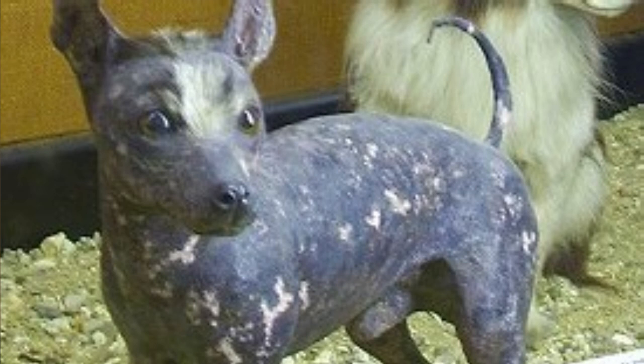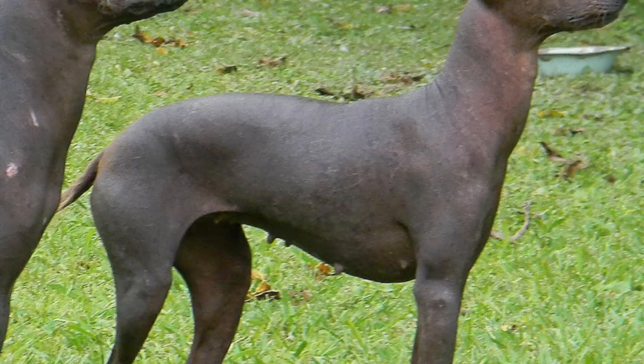Number 2: Abyssinian Sand Terrier. Another terrier on this list, this time from Africa. In the past, people believed they had magical healing power, and it was very common in many cultures to attribute some kind of magical power to hairless dogs. These dogs are very quiet and almost never bark.